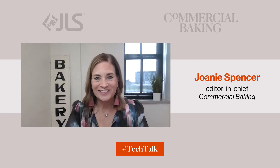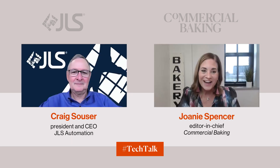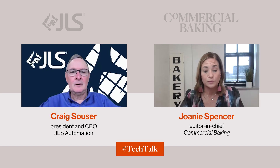Welcome back to Tech Talks from Commercial Baking. In this episode, sponsored by JLS Automation, I'm speaking with Craig Sauser, President and CEO of JLS, and we are discussing the latest developments in sandwich assembly technology. Thanks so much for joining me today. It's always a pleasurable experience interfacing with you guys. I am so excited to talk about this topic because it's a new one for me — we're going to talk about sandwich assembly.